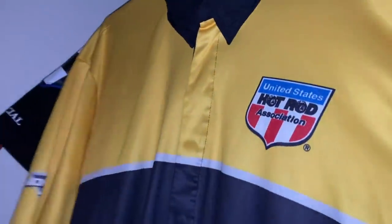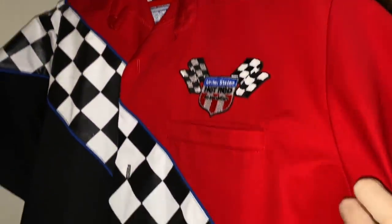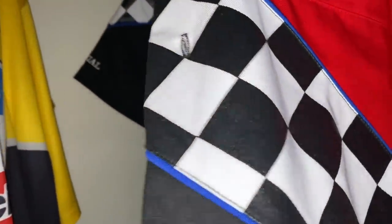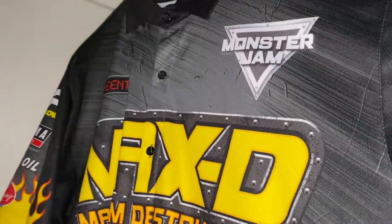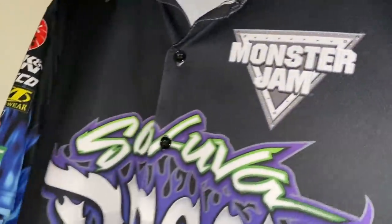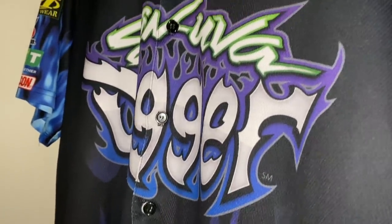An anonymous person donated a USHRA Yellow crew shirt to me, and another anonymous person donated a red original uniform — very high quality, with leather on the stripe, really nice to have. Then my original two that I used to wear to events before I became a little more official: the Max D button-up, which means it's from the Superstore, and my first ever crew shirt — a little worn down nowadays — the Son of a Digger with the button-up as well.